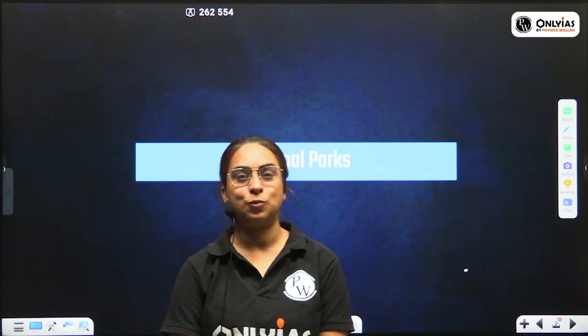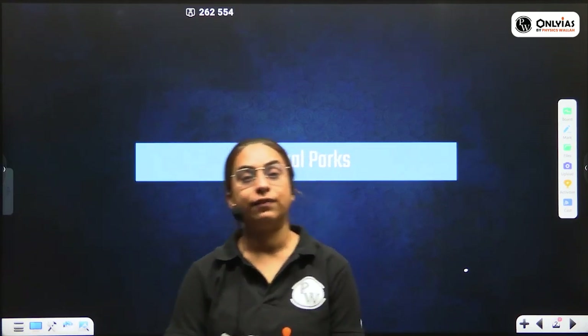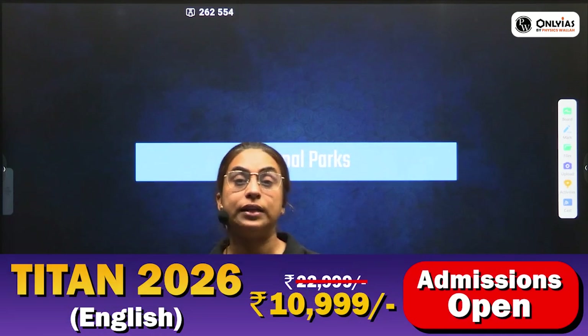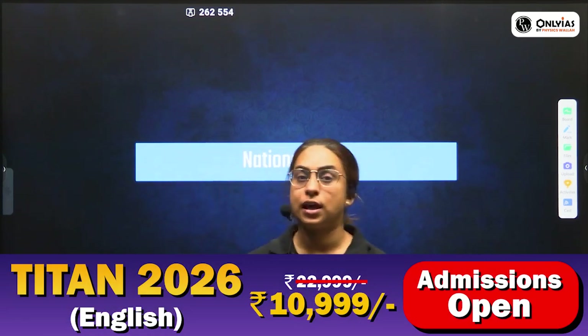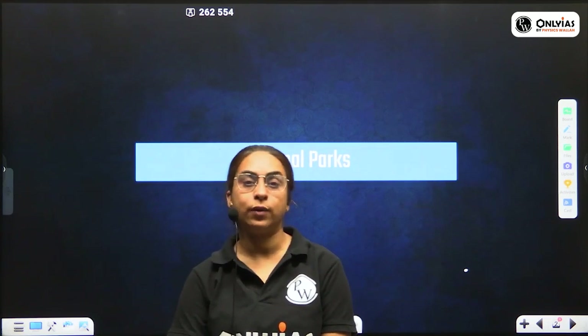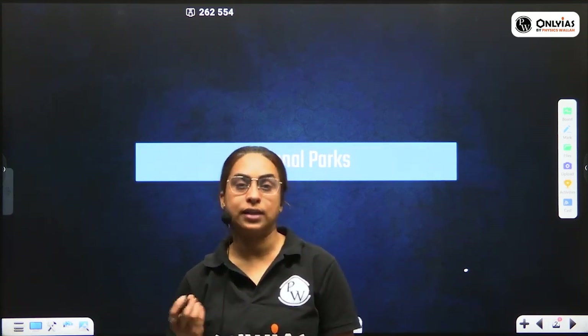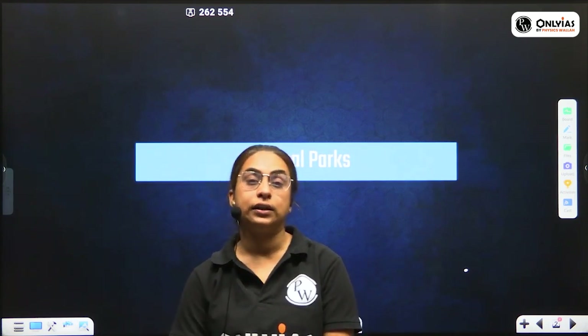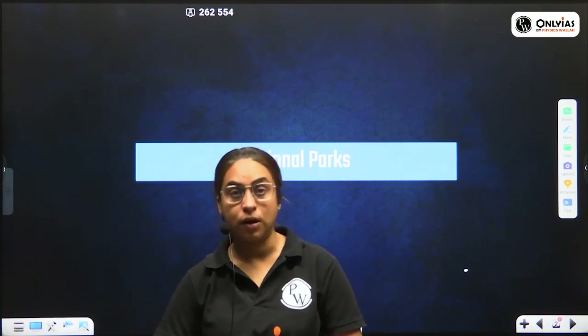Hello everyone, welcome to PW Only IAS English Channel. I am Dimpal Nankani, Faculty of Geography and Environment in Titan Batches. We have started a series helpful for your prelims examination 2025. In the previous series, we covered lectures on the Flora of India, Fauna of India, and wildlife sanctuaries in India. Today, the topic of discussion is National Parks in India.